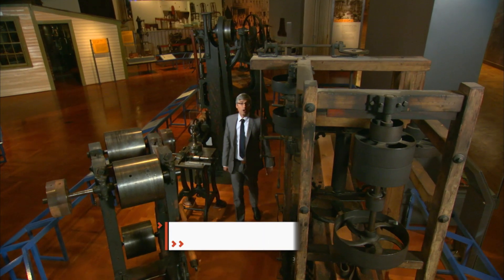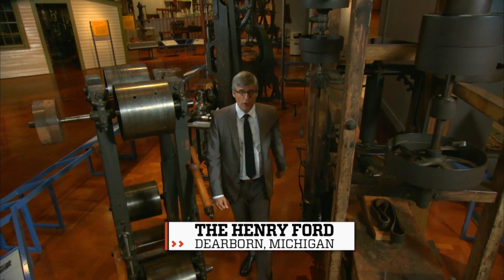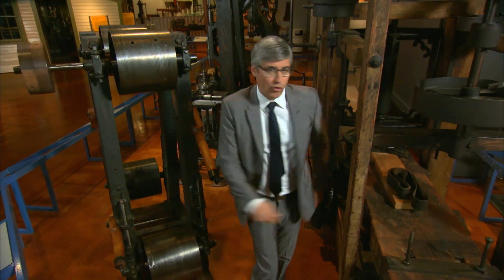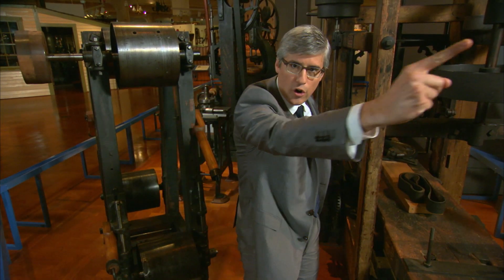In the world of fashion, you always hear about power — the power tie, the power suit. Usually it looks a lot like this. But power clothes are about to take on a whole new meaning. Here's Ali Ward to lead the charge.